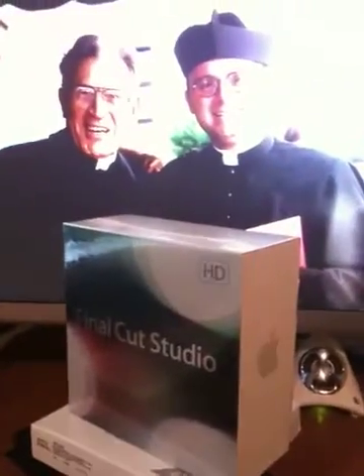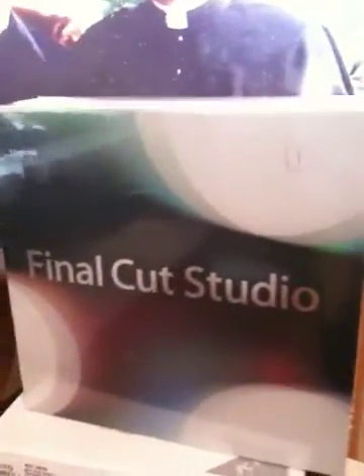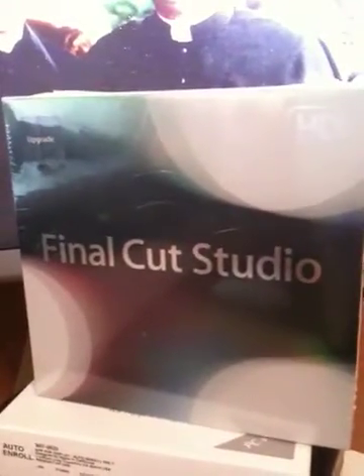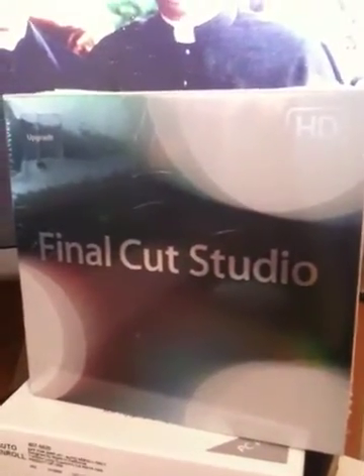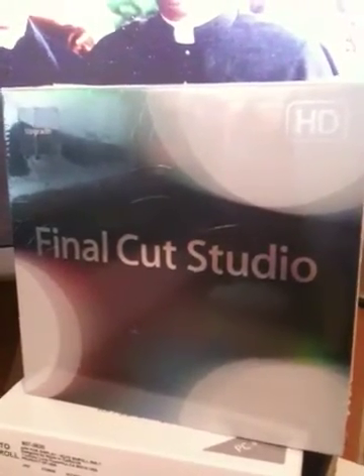Well, it's Father Francis here, and I am going to show you the brand new Final Cut Studio which I just picked up this afternoon from the new Mac store in Roseville, California at the Galleria Mall.